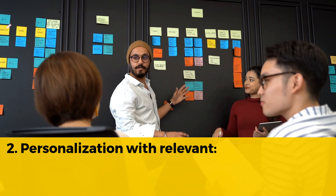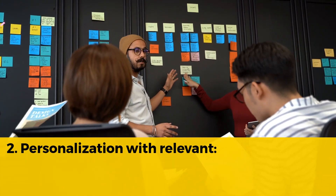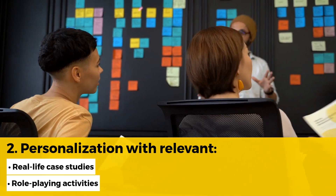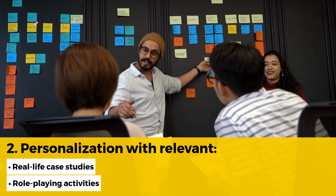Connect the training to the new hires' role and responsibilities. Show how complying with regulations protects them, their colleagues, and the organization through relevant real-life case studies or examples, and role-playing activities where they can practice applying the policies in real-world situations.